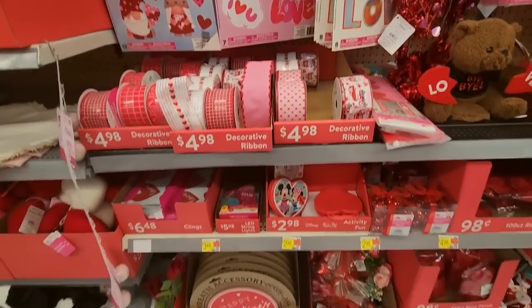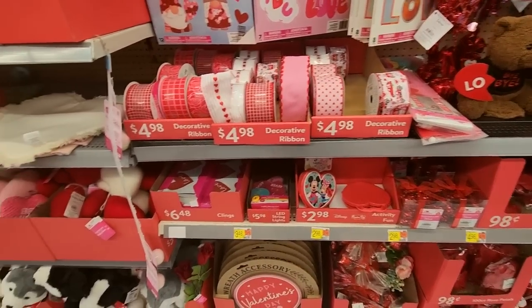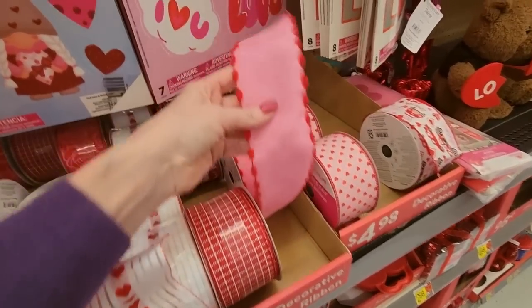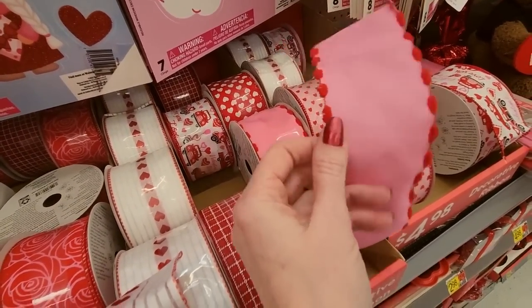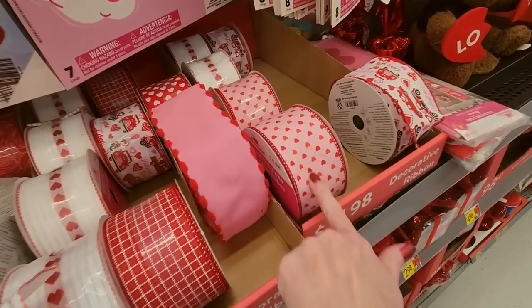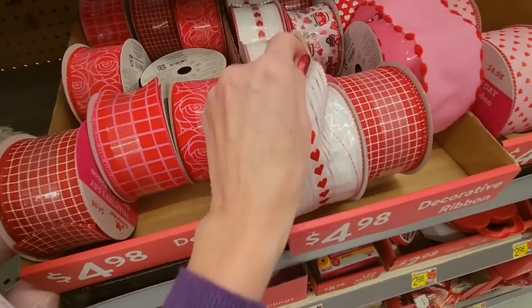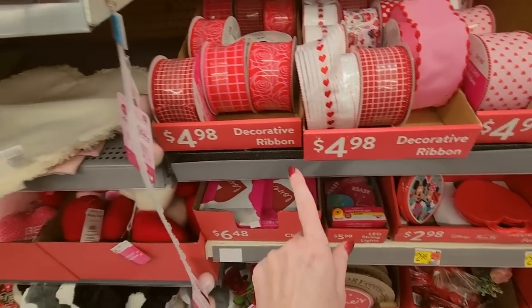This time I'm going to walk you over to the women's clothing and show you the Valentine's shirts — I never do that, I want to show them to you. We have wired ribbon — oh look, it has this fuzzy stuff on it like from a pipe cleaner. Pretty, I like that one. And this one too — they're all pretty. These are $4.98 per roll.